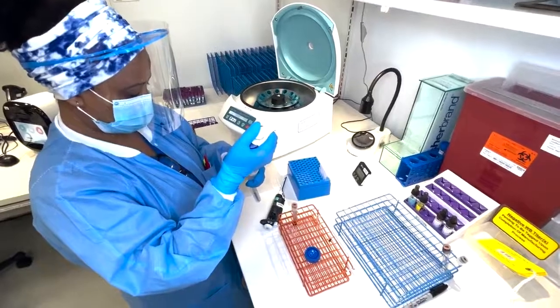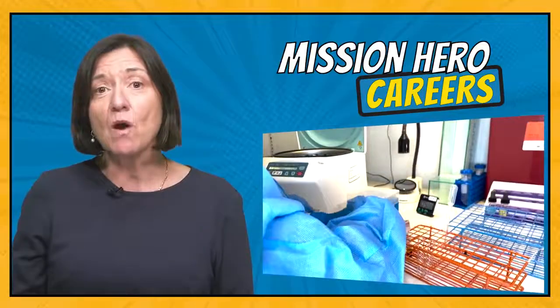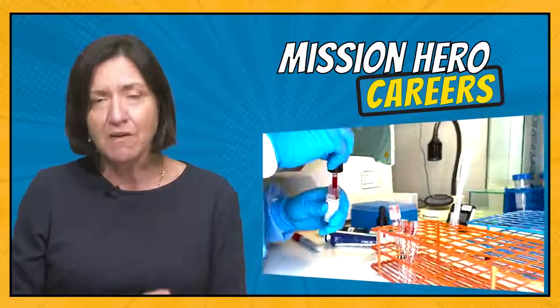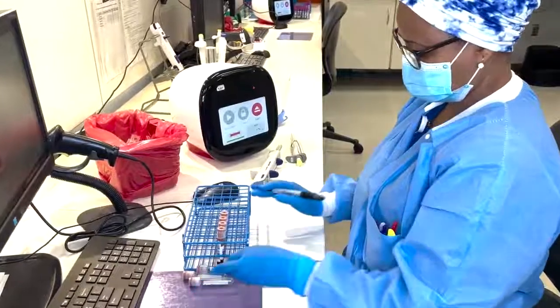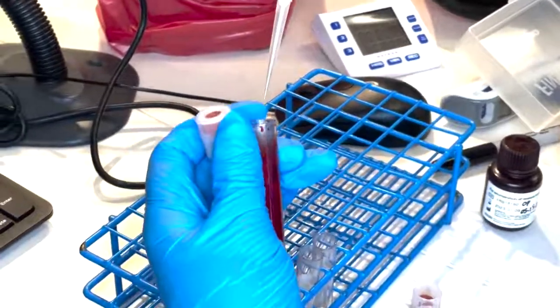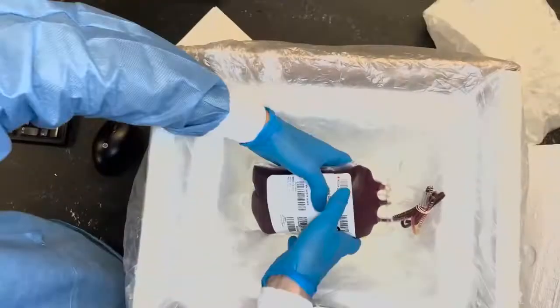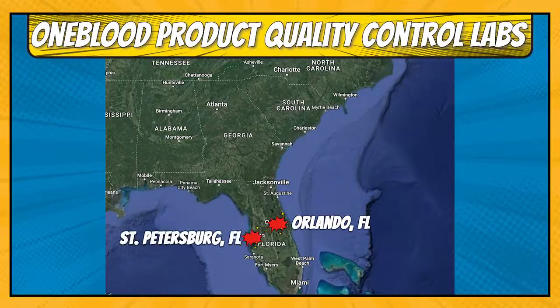Another area where you will find MedTechs working at OneBlood is in our product quality control labs. MedTechs there are testing different blood products to make sure that they are potent enough and meet FDA criteria to be transfused. The testing is required by the FDA and ensures that the label on the donation is accurate with the content of the blood product. OneBlood product quality control labs are located in Orlando and St. Petersburg, Florida, as well as Charlotte, North Carolina.